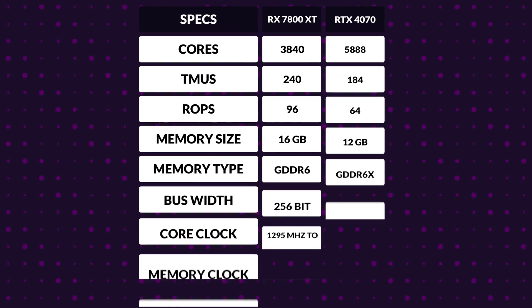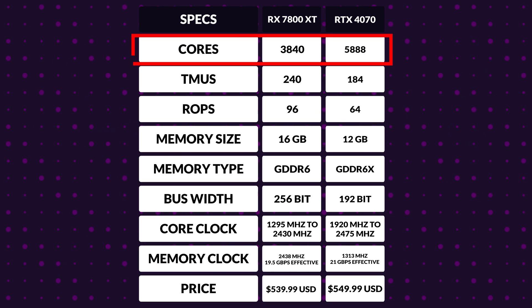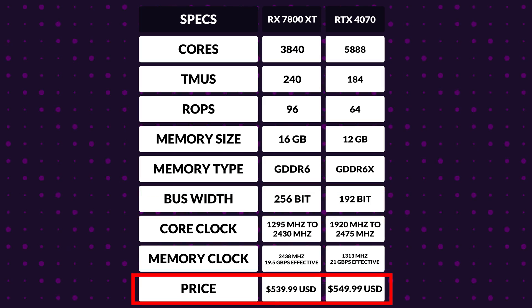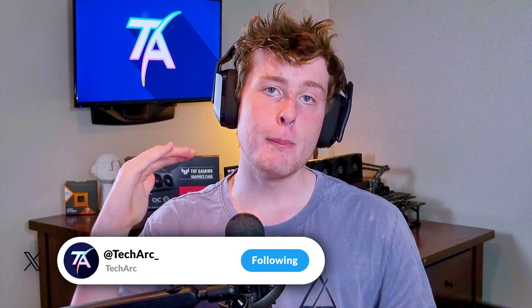Judging by the specs right off the bat, it should tell you why. While it does have considerably fewer cores than the 4070, it flaunts a considerably higher TMU and ROP count. Not to mention you get 4GB more VRAM compared to the 4070. The 4070 does have the upper hand in memory technology using GDDR6X compared to the standard GDDR6 on the 7800 XT, but the 7800 XT strikes back with a higher memory bus. On top of all that, the 7800 XT costs $10 less — so more TMUs and ROPs, more VRAM, a bigger bus width, all while costing $10 less than the 4070. It sounds like a good deal to me.